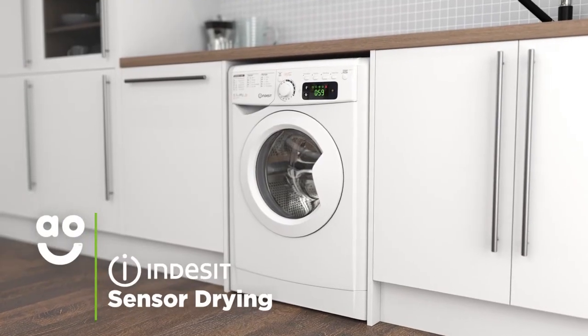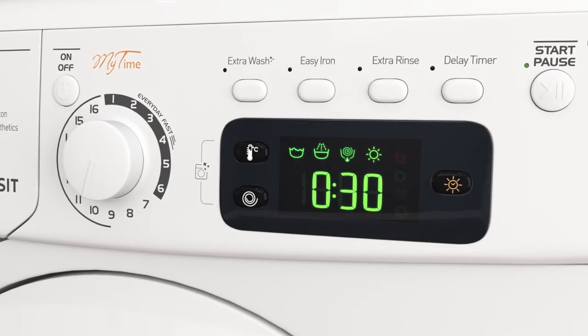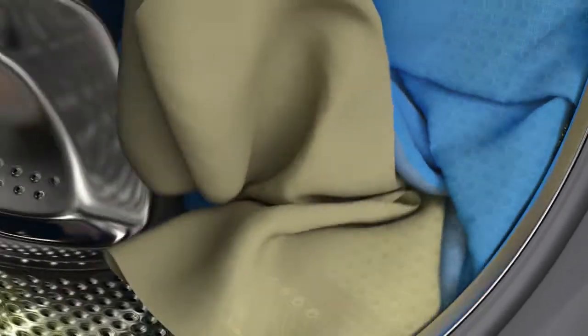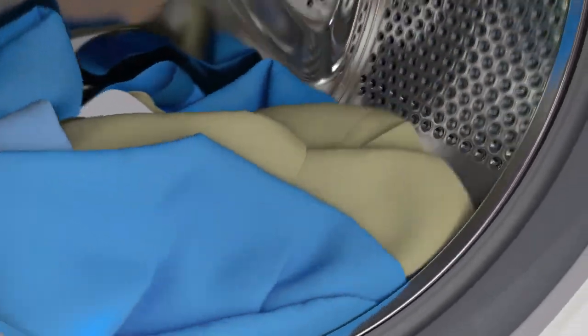Sensor drying technology gives you perfect drying results each and every time. Simply select the ideal level of dryness, such as the cupboard dry, hanger dry and iron dry settings. And clever sensors inside the drum will then monitor moisture levels and end the cycle once your clothes are dry.